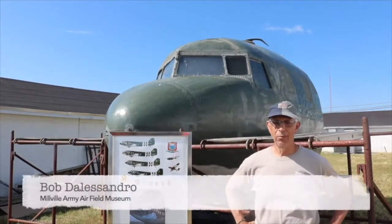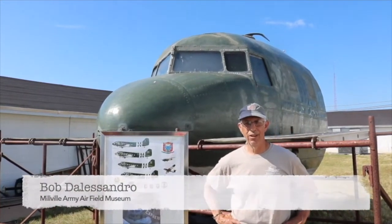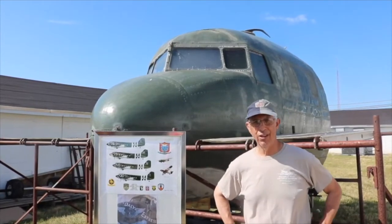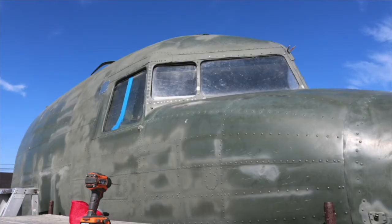Welcome everyone, my name is Bob D'Alessandro and welcome to the Millville Army Airfield Museum. I'm standing in front of a 17-foot nose section of a C-47 SkyTrain, and what we're going to learn today is the history of the C-47 as it helped the Allies win World War II.